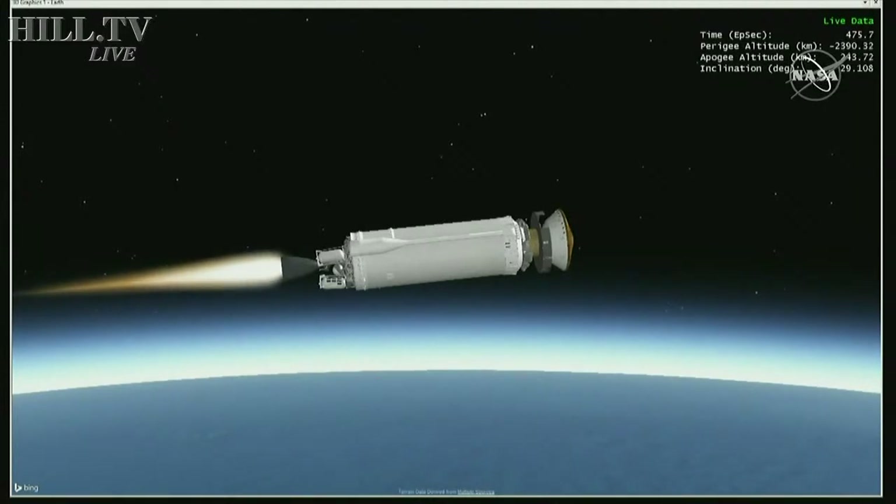Coming up on eight minutes into flight, beginning to see the Centaur PU system balance out mass errors, seeing very stable body rates in the Centaur.